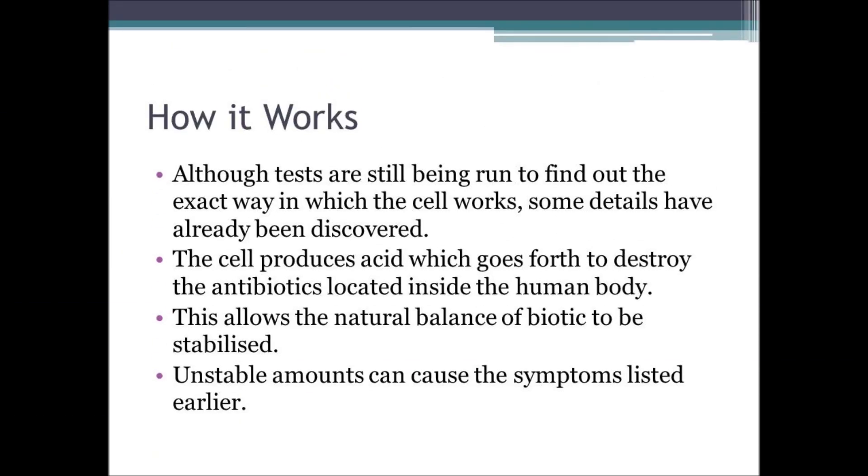Currently, our knowledge of how this amazing cell works is rather limited. Tests have still been run upon animals to determine the exact effects of taking this probiotic. Our current knowledge does indicate, however, that it works by creating lactic acids which destroy the antibiotics and restore a natural and stabilised level of biotic to the human body.